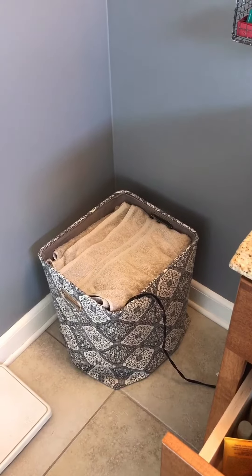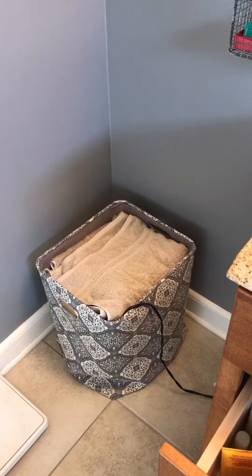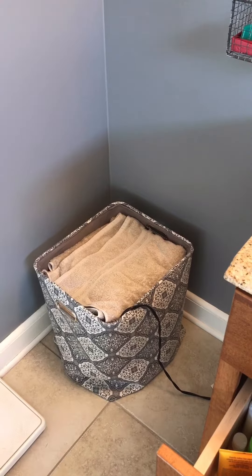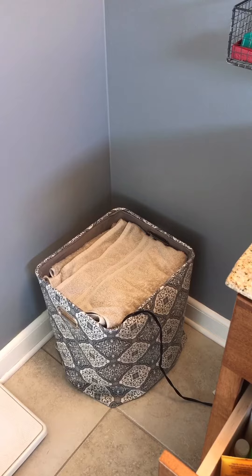The first item I'd like to show you is this basket over here, which I probably got at TJ Maxx. I use it to store my towels, hair dryer, and curling irons because this bathroom does not have a closet or any other cabinet that would be good for those types of items.